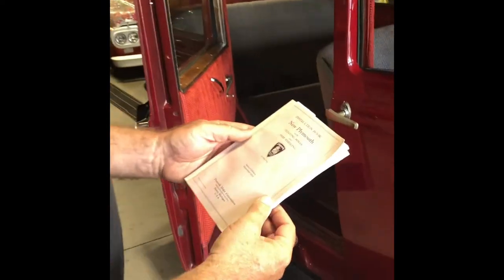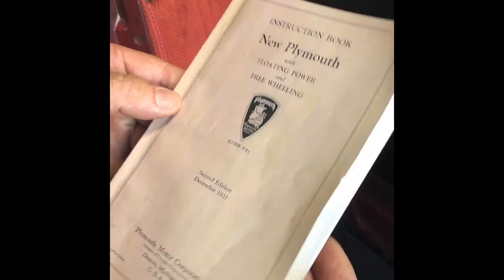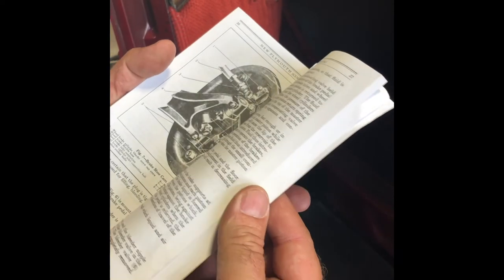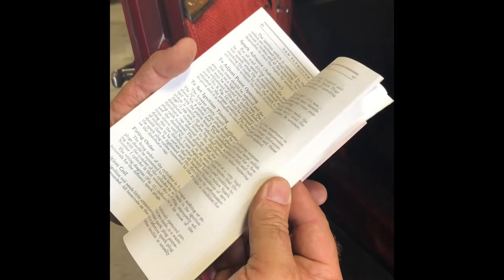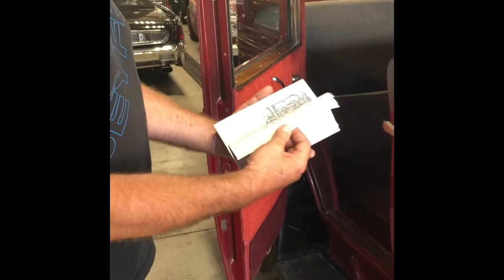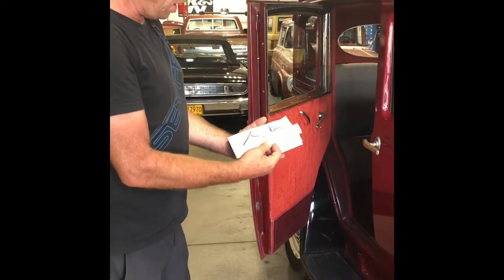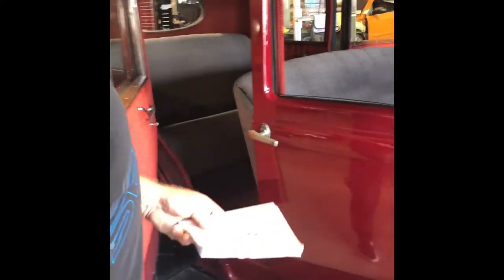Yeah, it's a timepiece for sure. Very cool. One of the coolest aspects is he's got the old instruction book — it wasn't an owner's manual, it was an instruction book. This has really cool aspects you'd find in a regular manual: wiring diagrams and more. Back then they built the cars so that you could actually work on them yourselves — try to do that today, you can't. All of the steering pieces, suspension, and wiring are in the instruction book. I think that's awesome.